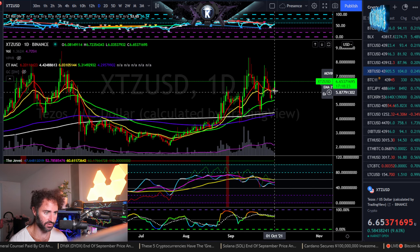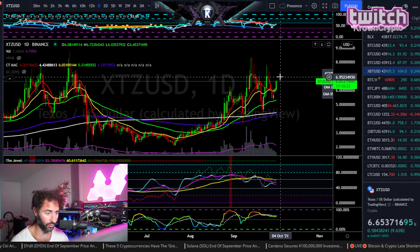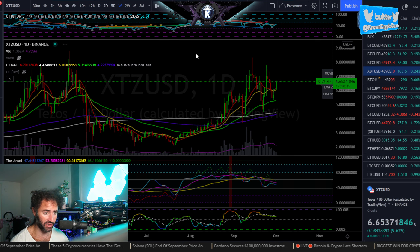Here we have Tezos, symbol XTZ, versus the dollar — pretty damn good. Looking for some short-term upside back around $6.95, maybe $7 or so.